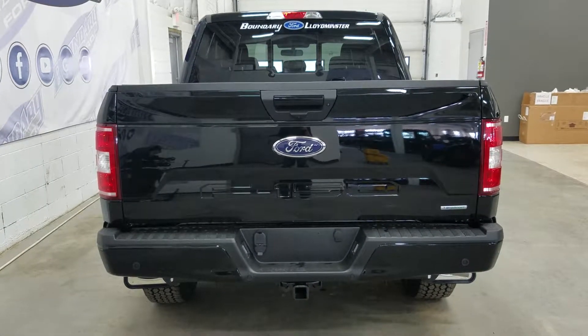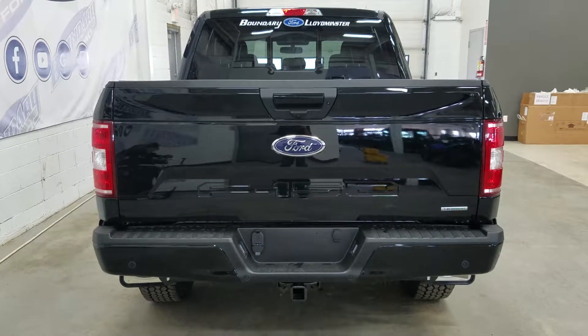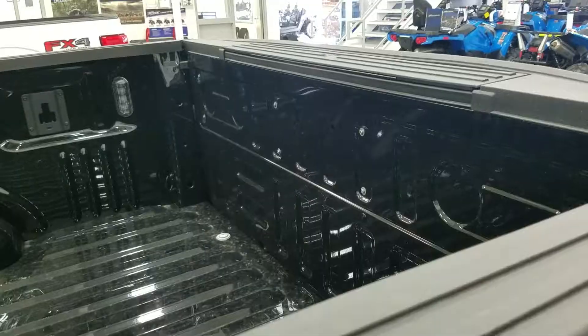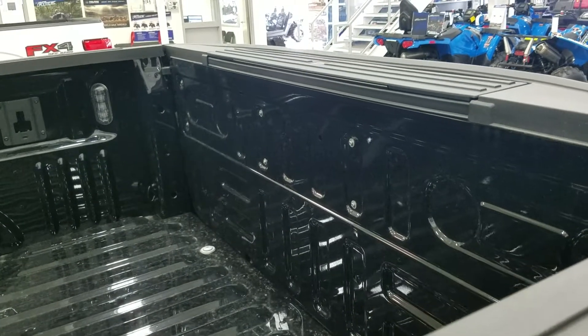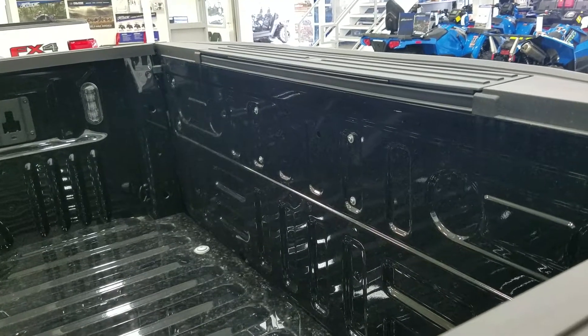Inside the box we have our tie-downs, and at the rear window we have an embedded defroster with a power sliding feature. This truck also comes with a tailgate step, as well as LED lighting inside the box.